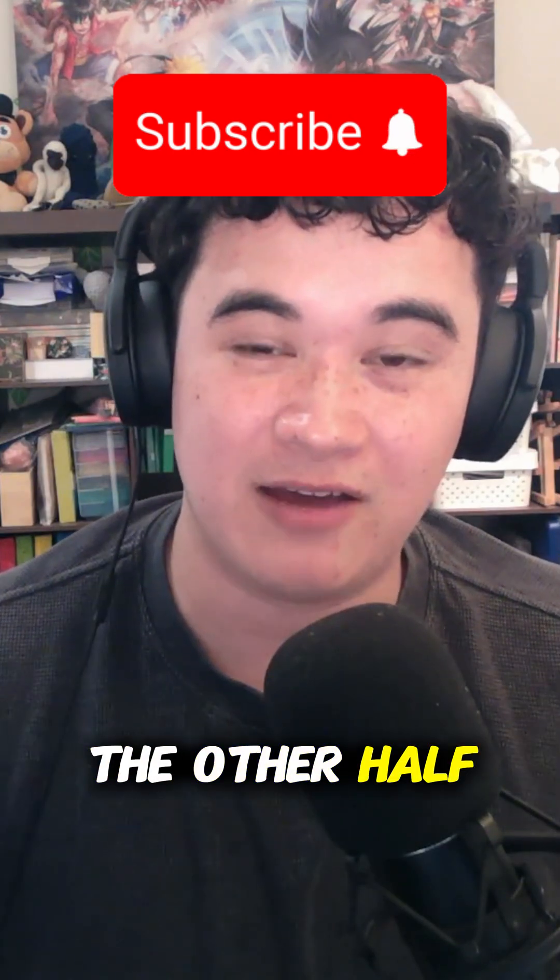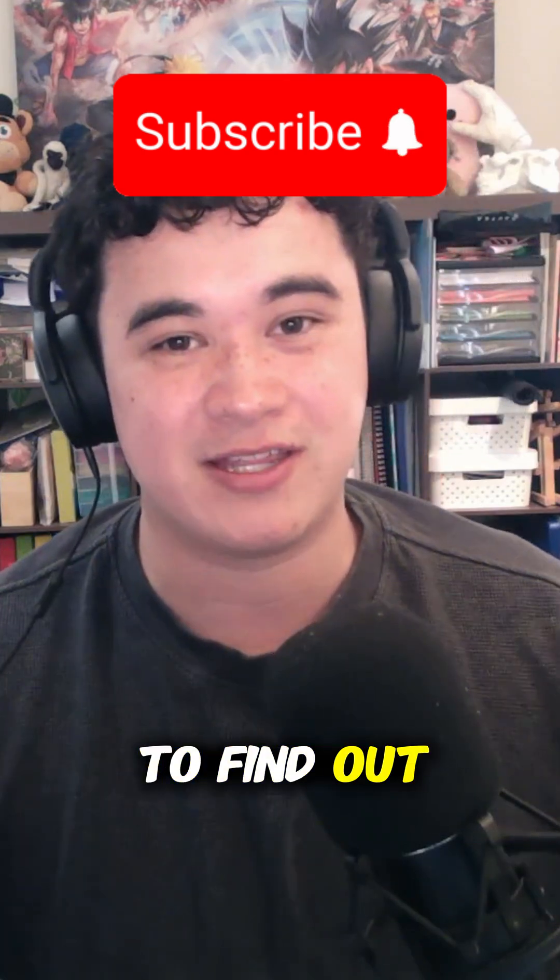Click down below to learn about the other half of blood types, and subscribe to find out more fun things I've learnt.